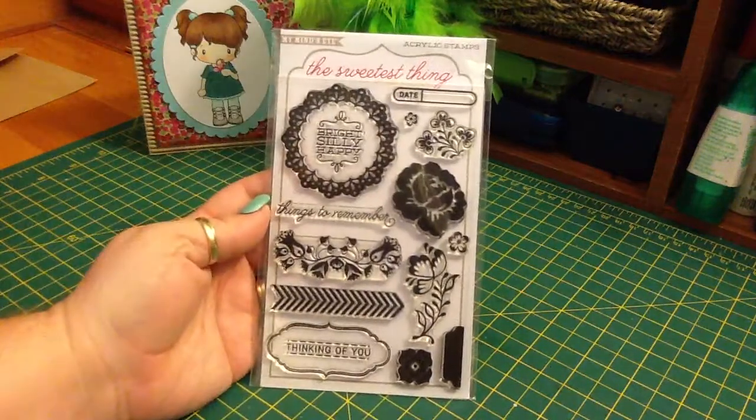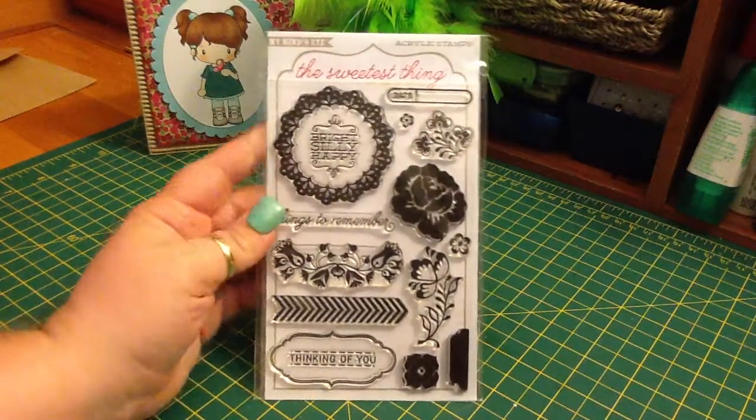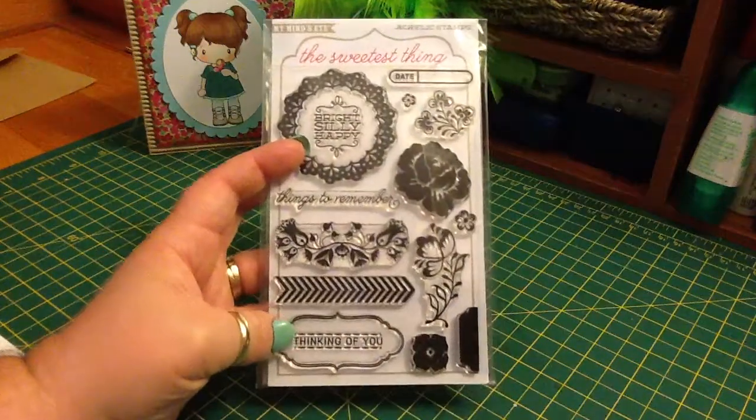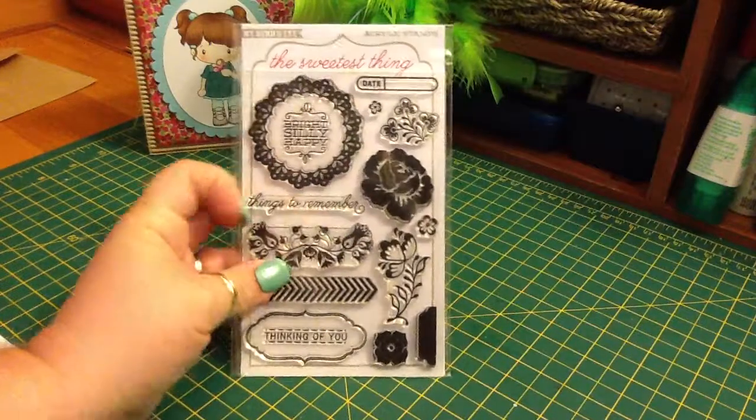She sent me this My Mind's Eye 'The Sweetest Thing' stamp set. It says Bright, Silly, Happy, Things to Remember, Thinking of You, with all these great flower stamps.